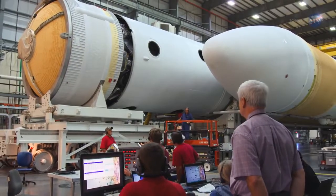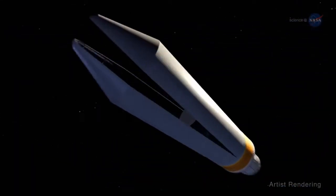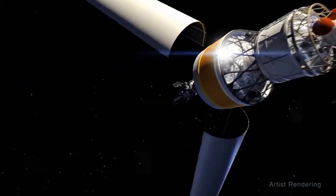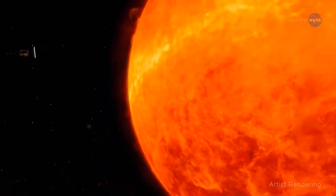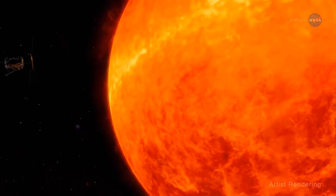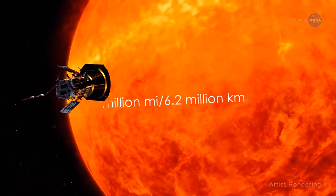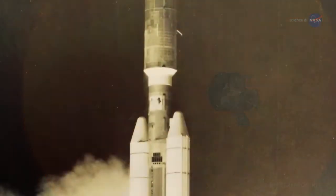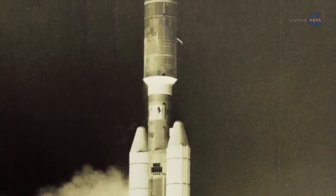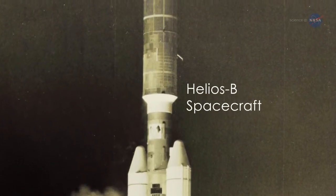In 2018, the Parker Solar Probe will launch from a Delta IV heavy rocket and travel approximately three months to take its first swing by the sun, right through that atmosphere. Over seven years, it will get ever closer until ultimately it's within 3.9 million miles or 6.2 million kilometers of the sun's surface. That's so close that the previous record holder, the Helios B spacecraft, was seven times farther away.